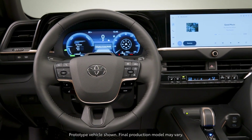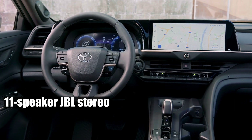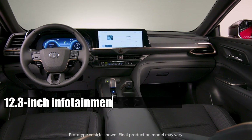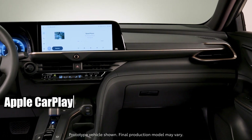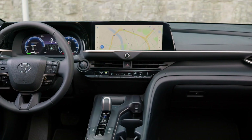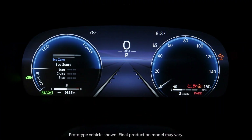For audiophiles, the Limited and Platinum grades bring forth an 11-speaker JBL stereo. A 12.3-inch infotainment touchscreen stands as a testament to Toyota's tech advancements, with compatibility for Apple CarPlay and Android Auto ensuring seamless connectivity. Another 12.3-inch screen displays digital gauges, ensuring drivers remain informed and in control.